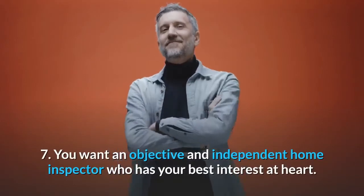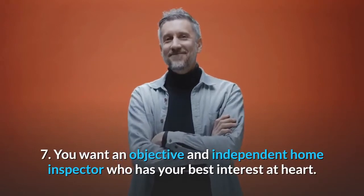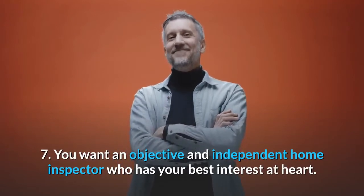Number 7: You want an objective and independent home inspector who has your best interest at heart.